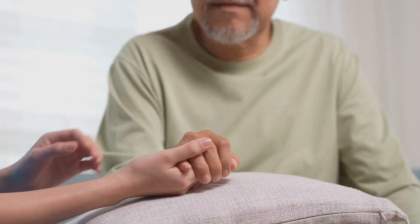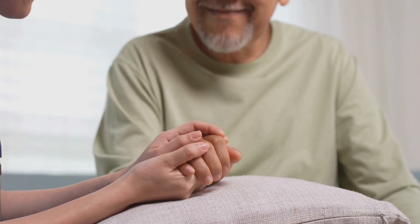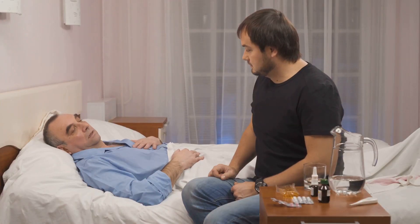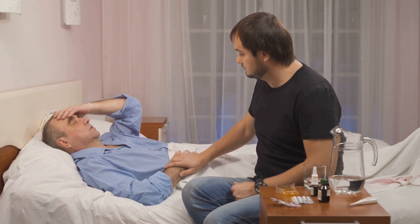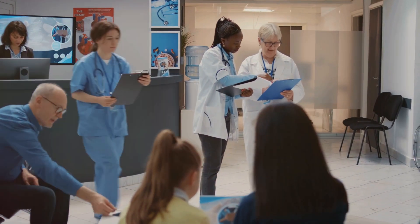Welcome back. It's Matthew here, carer activist. Now, being a carer can be incredibly rewarding, but it also comes with its challenges. One of the biggest is ensuring that the NHS provides the best possible care for your loved one. But how can you hold the NHS to account effectively? Here are some key steps you can take.